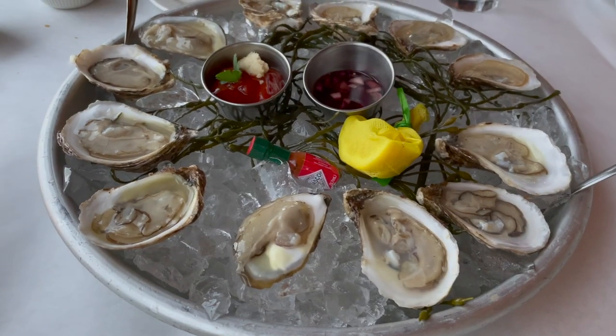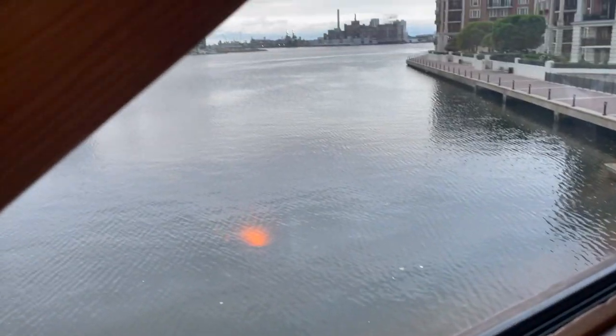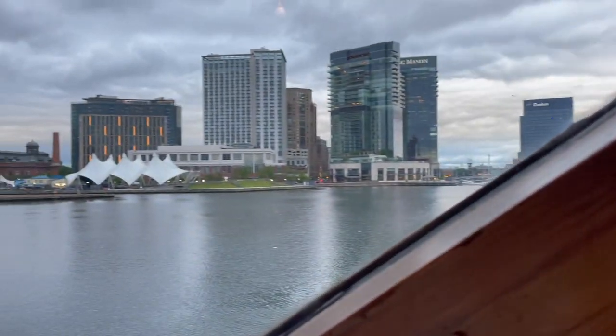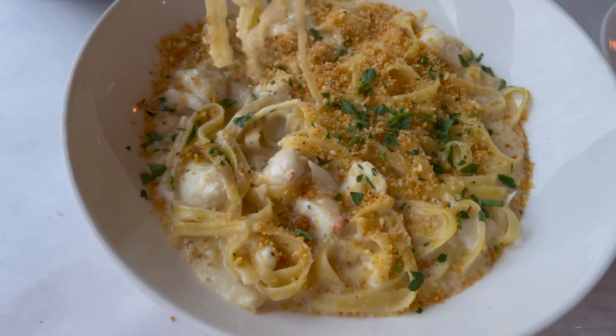I know it must seem like we've done nothing but eat, but our food journey continued — we went to Rusty Scupper. They have amazing views of the waterfront as well as some delicious seafood dishes.